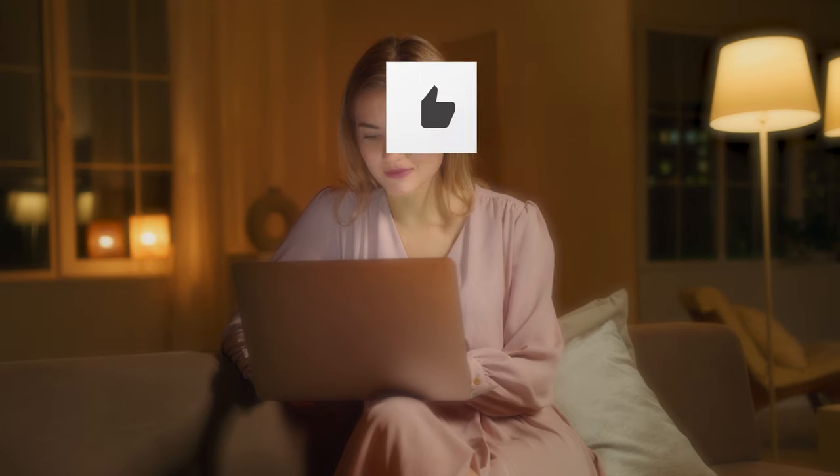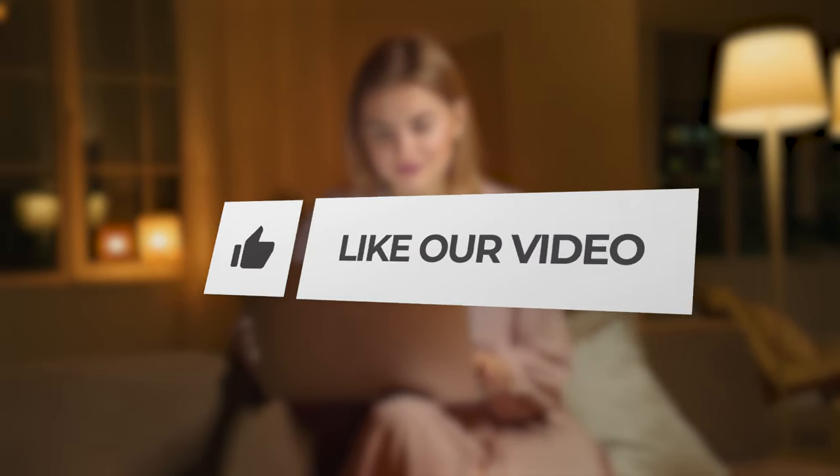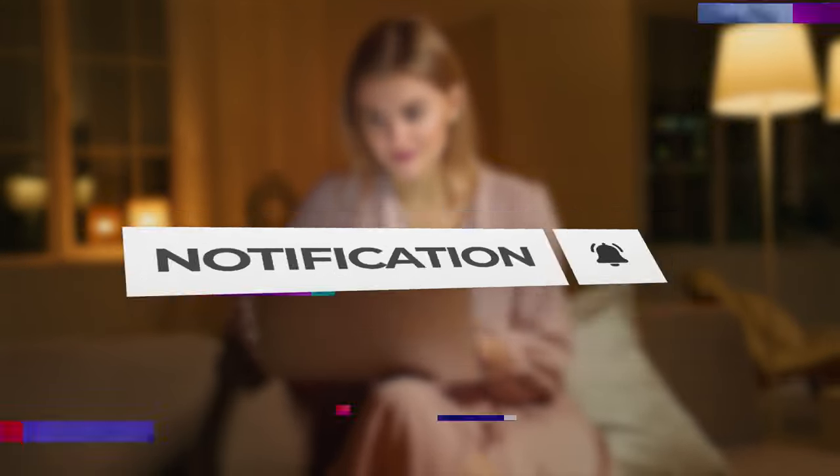But before we get started, make sure to hit that like button and subscribe to our channel for more cutting-edge tech updates. Don't forget to ring the bell icon to stay notified about our future uploads. Now, let's get right into it.